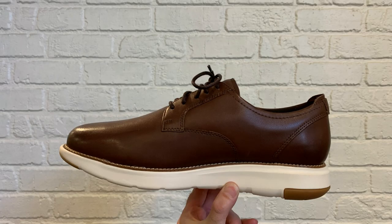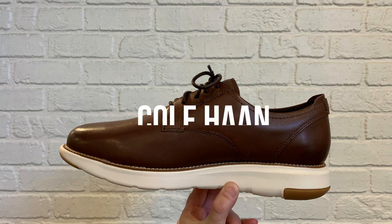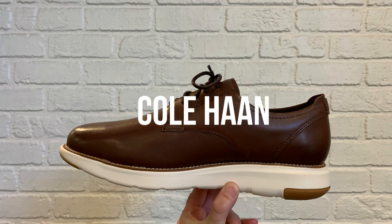Founded in 1928 by Traffton Cole and Eddie Hahn, Cole Haan continues to stay competitive through consistently high-quality shoes and its responsiveness to industry trends. It has a growing selection of minimalist knit sneakers and dress sneakers. Most of Cole Haan's grand series of dress sneakers fall into a relatively affordable price range of from $100 to $200.